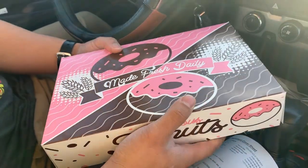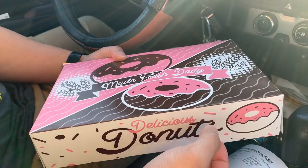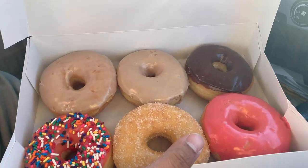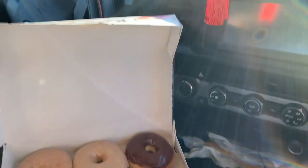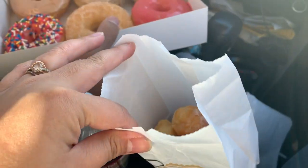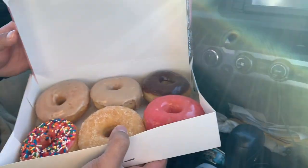We were trying to go to the Filipino store, but it's closed, so we stopped by this donut shop and we got half a dozen — six donuts with donut holes for $5.40. Everything was $5.40, and that's really cheap. So yeah, we're going to eat now.